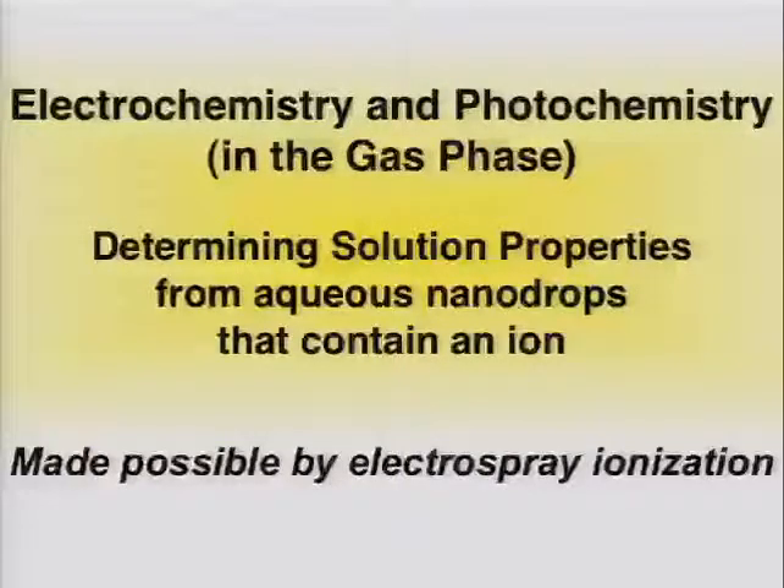In contrast, we're going to be talking about somewhat more controlled experiments on both electrochemistry and photochemistry. Specifically, what we're going to be doing is trying to use both electrochemistry and photochemistry to determine something about a solution phase property of the ion that you really can't get from conventional experiments.